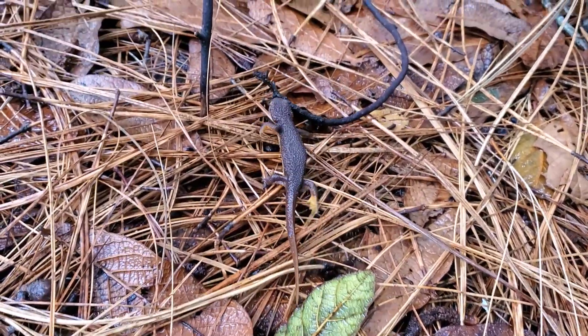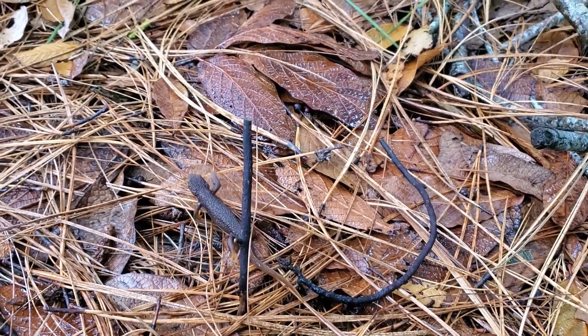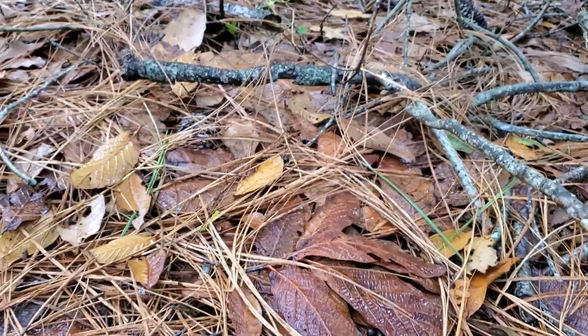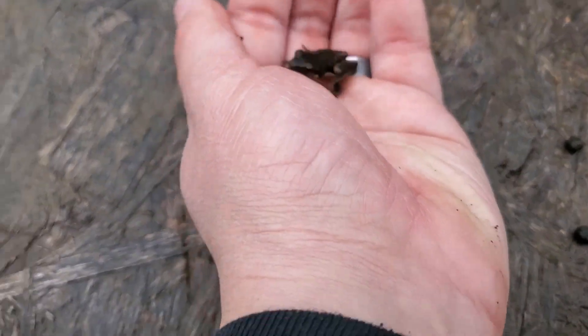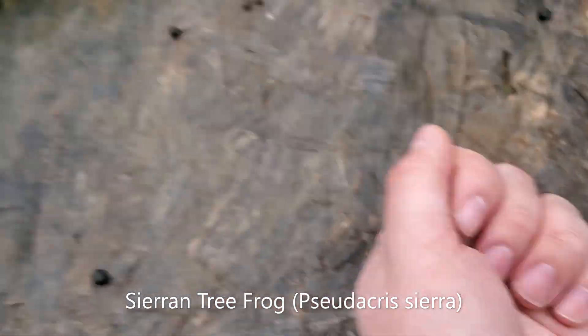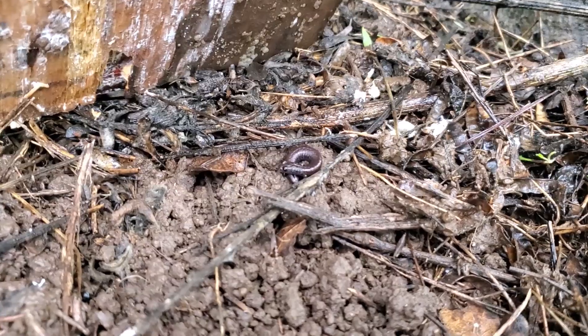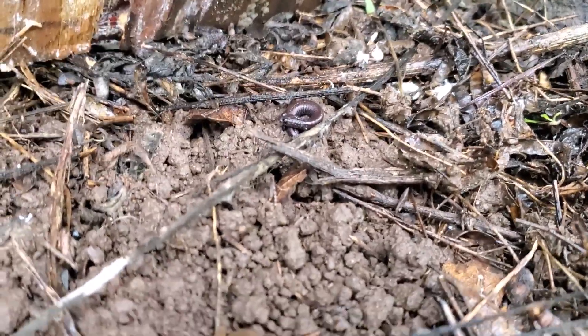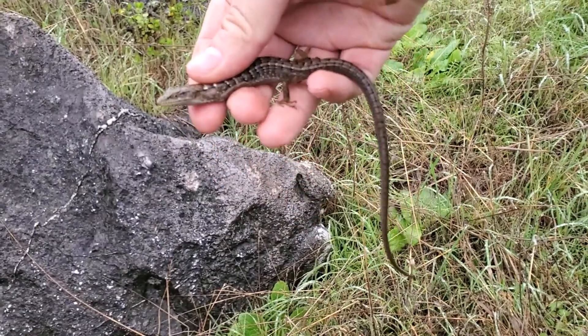I also saw a couple of slender salamanders but didn't get video of them. There will be more though. Here's a nice red California slender salamander and a juvenile Sierra tree frog which does not want to hang out. This is our fifth slender salamander of the day.